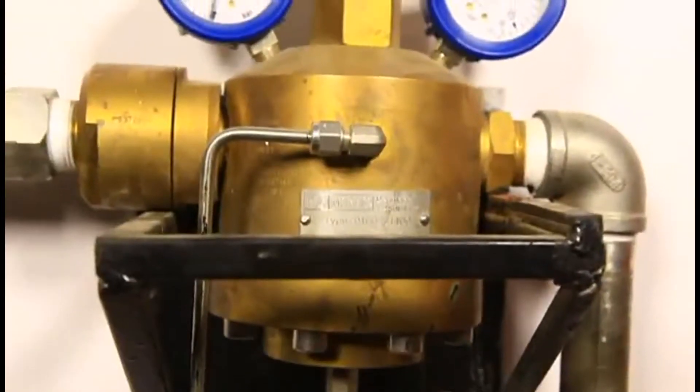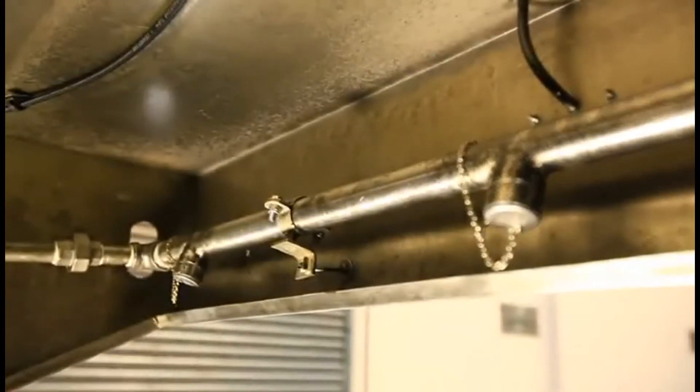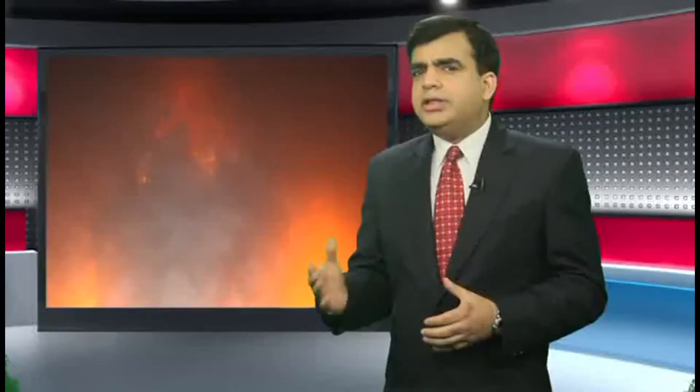The key focus for today is cutting-edge technology that changes water's natural form so that water can fight all kinds of fire without causing any collateral damage to the premises or the earth. We call that firefighting technology Water Mist.